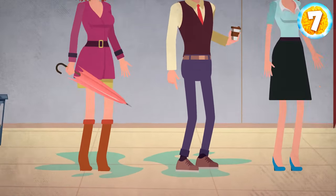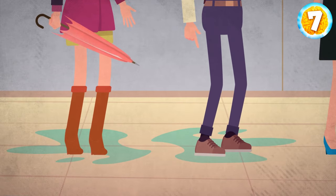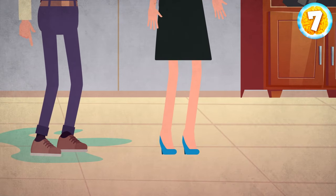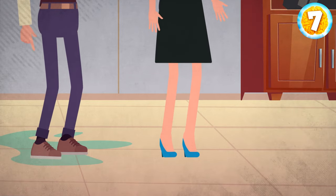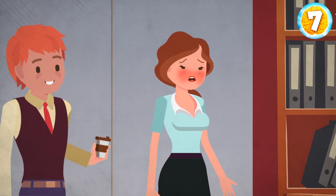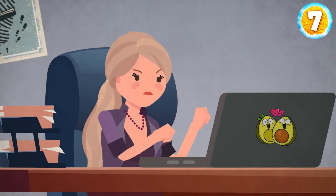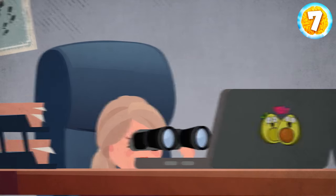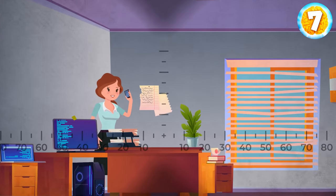Elisa is the suspect. Pay attention to the suspects' feet — Thomas' and Laura's shoes are wet, meaning they got caught in the rain. But Elisa's high heels are perfectly dry. She must have lied about going out to meet with a client. Emma found this strange. To confirm her suspicions, she decided to watch Elisa. But the very next day, the girl disappeared, along with some very important documents.